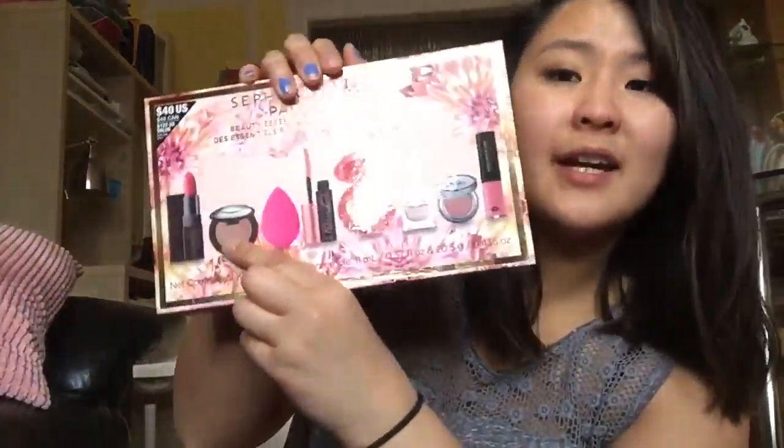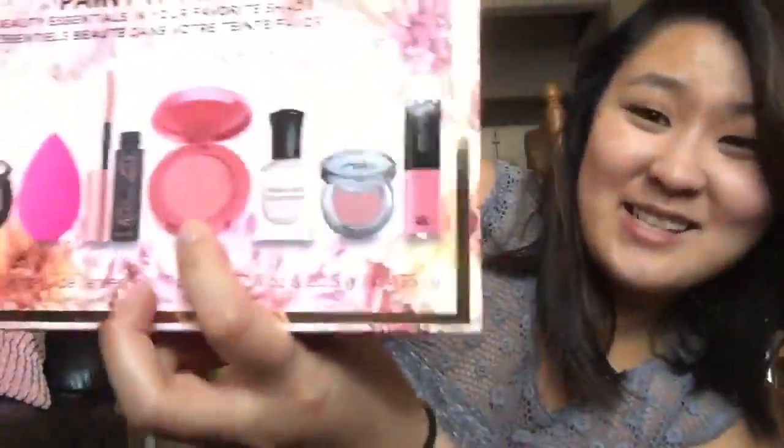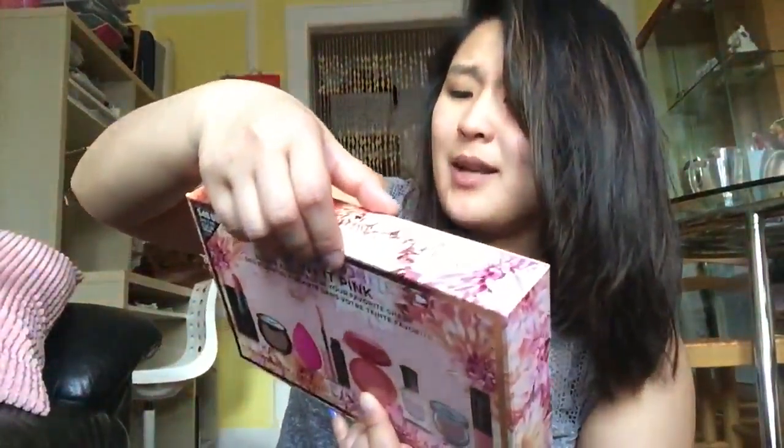It comes with a full size beauty blender. Also a Becca highlighting palette, Laura Mercier lipstick in full size, the Benefit roller lash, and the Tarte Amazonian Clay 12 Hour Blush.